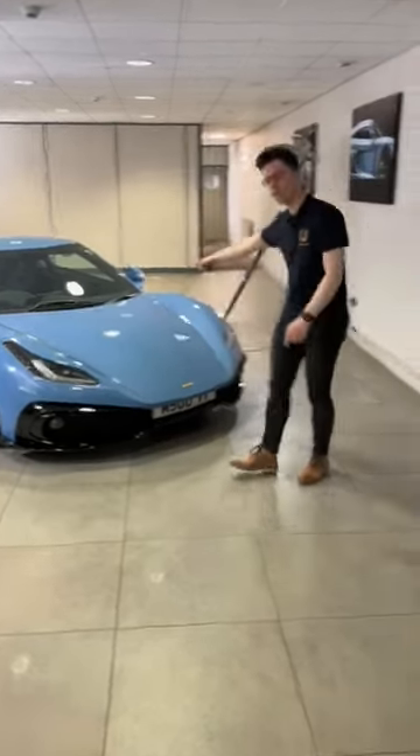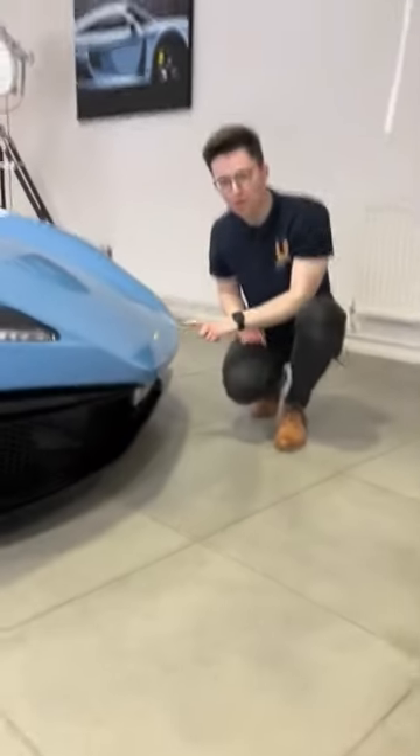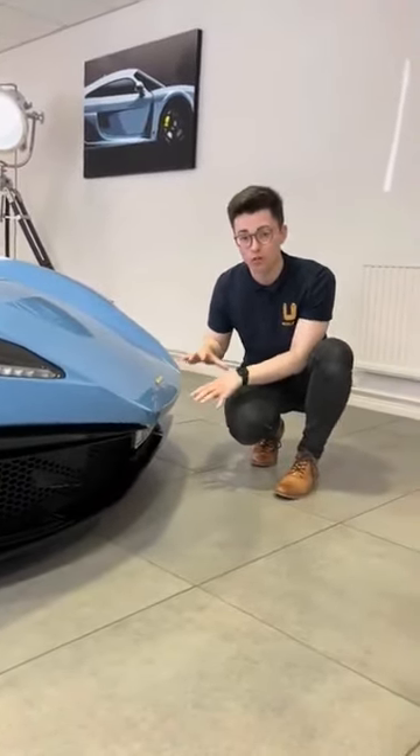Here are five cool things about the Noble M500 in under 60 seconds. One, how low this nose is — this is one of the lowest noses we have seen on a supercar.